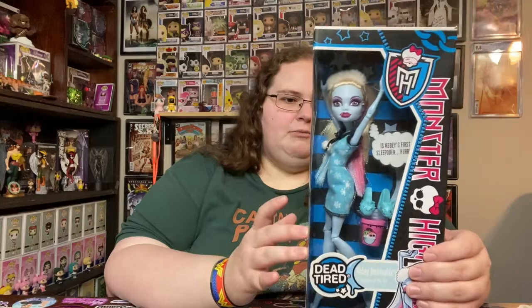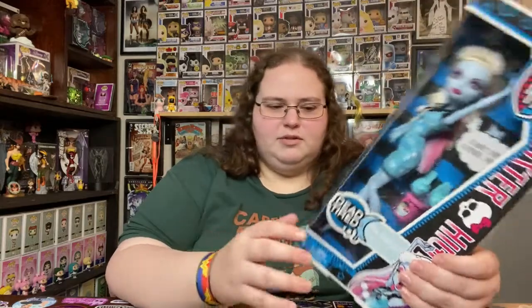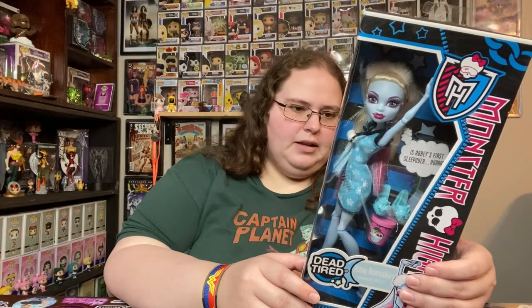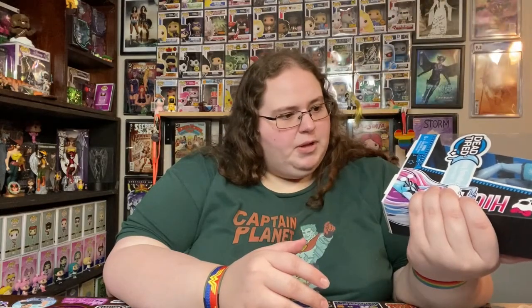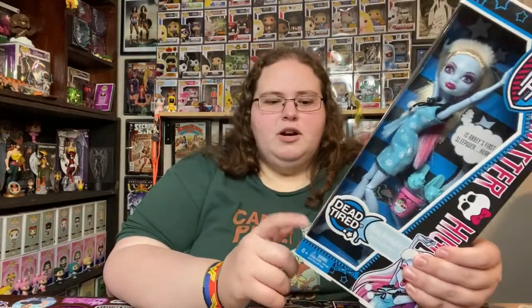I feel like the same is kind of true for Monster High, even though it's coming back — these vintage dolls, vintage from about 10 years ago, are still worth a lot. People are still collecting them. Yeah, 10 years ago — 2012. I love it.